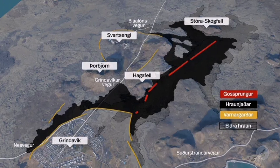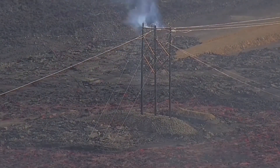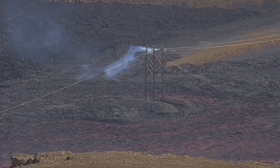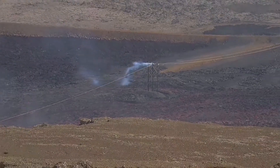This beautiful map from RUV shows that last section of the fissure. You can see it here — it was flowing around all the infrastructure, including the pylons, toward the western parts of the town.